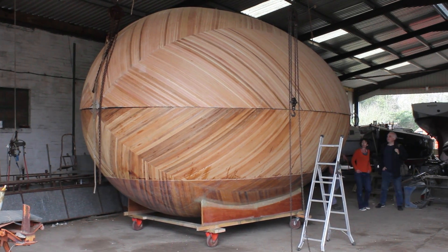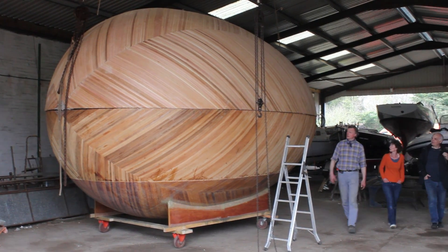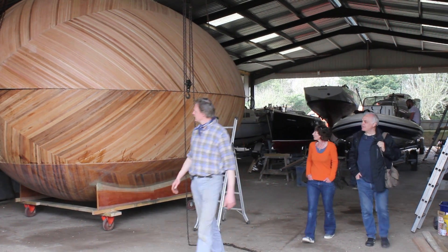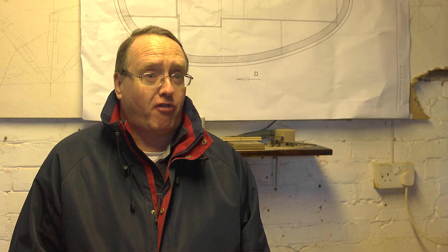I think that in itself the egg is a statement — it's a thing of beauty. By its nature and in its construction it's very low energy, so it's being built from recycled materials as far as possible and it doesn't need a lot of energy to maintain or run it. That's been part of the ethos right from the beginning. The egg is a floating structure.